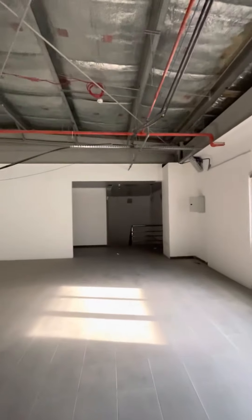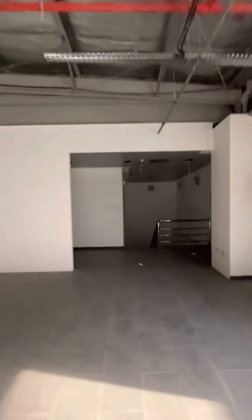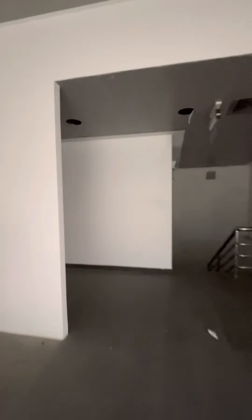Let's have a look at the other property details. On the mezzanine floor, a pantry and bathroom are available — everything is available. So this is the existing pantry, which has to be renovated as per your requirement. And there is a toilet also — I will show you the toilet and how it looks like.